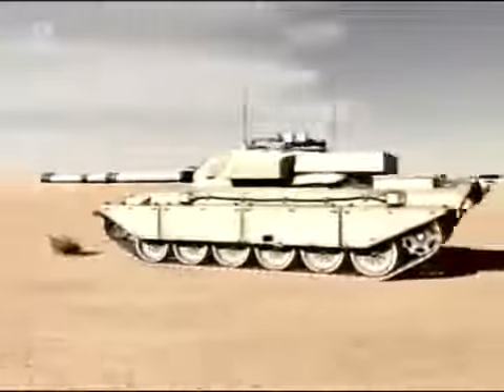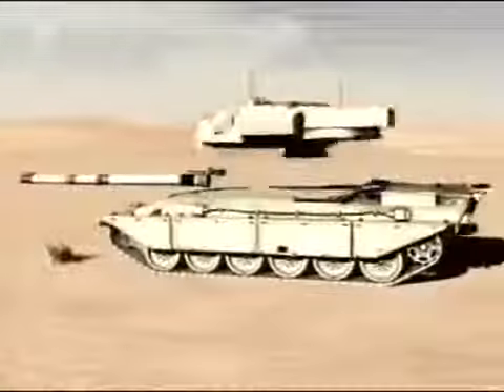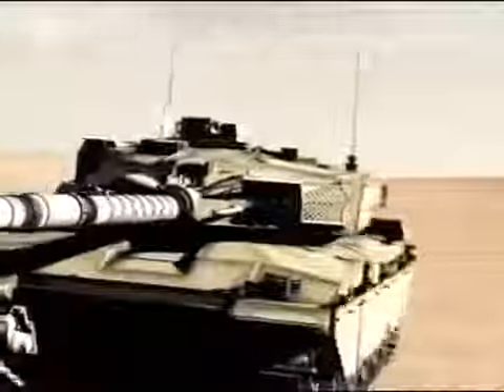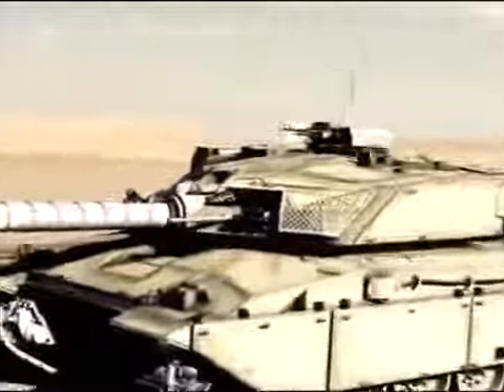The Challenger 1's predecessor, the Chieftain, had a massive influence on the design of the new tank. Despite being in development for seven years, there was 75 percent commonality between the Chieftain and the Challenger 1. The new arrival was similar in its main armament, hull design and crew positions, but the Chieftain's engine and suspension system had been replaced, which made a huge difference to its cross-battlefield performance.